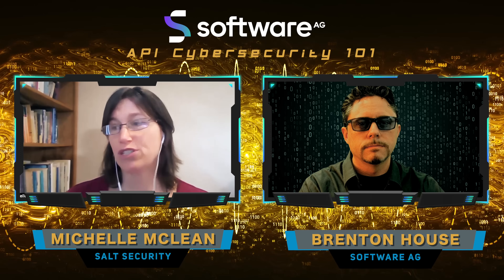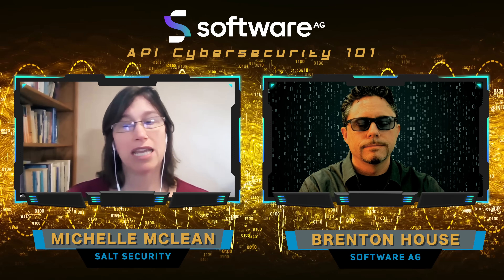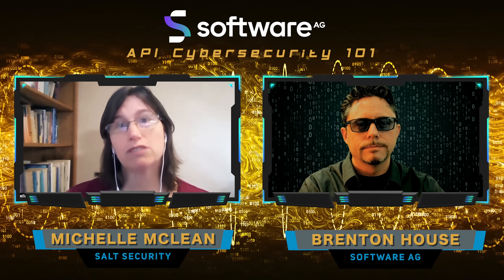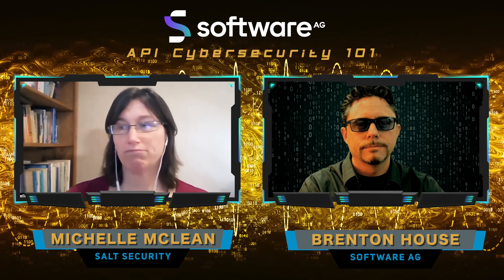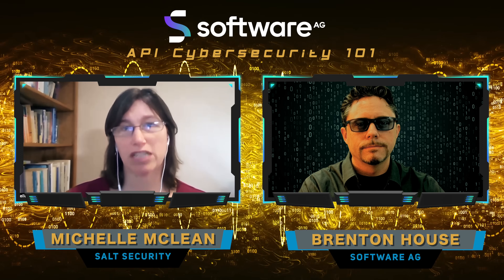There are authentication challenges, authorization challenges, and manipulation. Luckily, this was a white hat hacker and not a bad actor who found this vulnerability and did responsible disclosure. But companies all over the place are susceptible to these kinds of challenges.